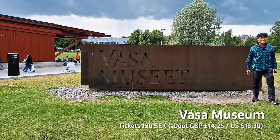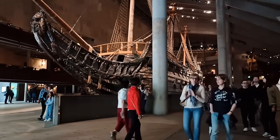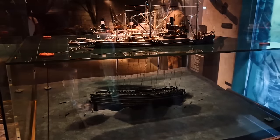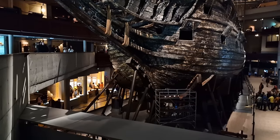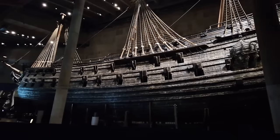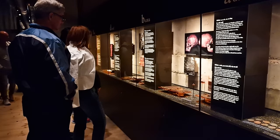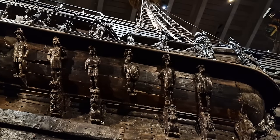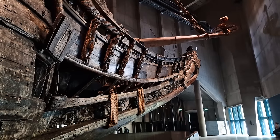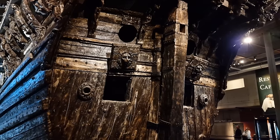But if cheesy 70s and 80s music isn't your thing, walk down the street to the Vasa Museum. The Vasa is possibly one of the most famous shipwrecks in the world — it's been dredged up from the sea and is now permanently on display here in Stockholm. The ship itself is absolutely massive and you'll be in awe at its actual size. There are plenty of exhibits illustrating its tragic history and gruesome deaths, and I recommend you go on one of the many guided tours included in your ticket price.